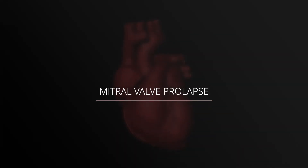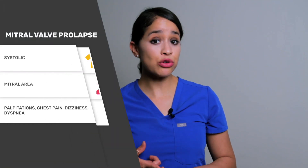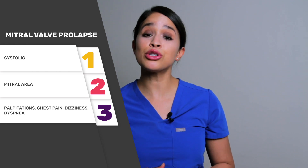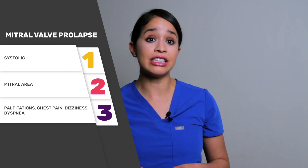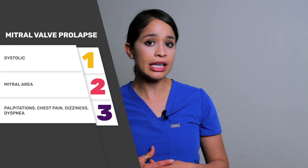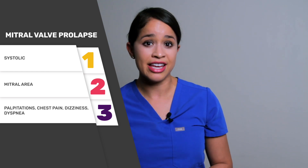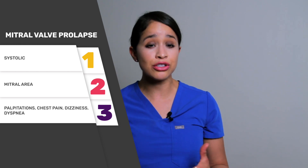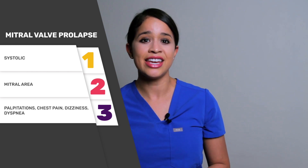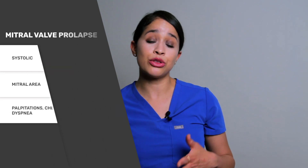Beginning with mitral valve prolapse. Step one: mitral valve prolapse is systolic. Step two, where is it heard best: it is in the mitral area at the apex of the left sternal border with the mid-systolic click. The later sound is the late systolic click that is loudest with standing and quieter with squatting. Step three, common symptoms are palpitations with PACs that are common with exercise, chest pain, dizziness, and dyspnea. This is common in patients who are female between the ages of 14 and 30.